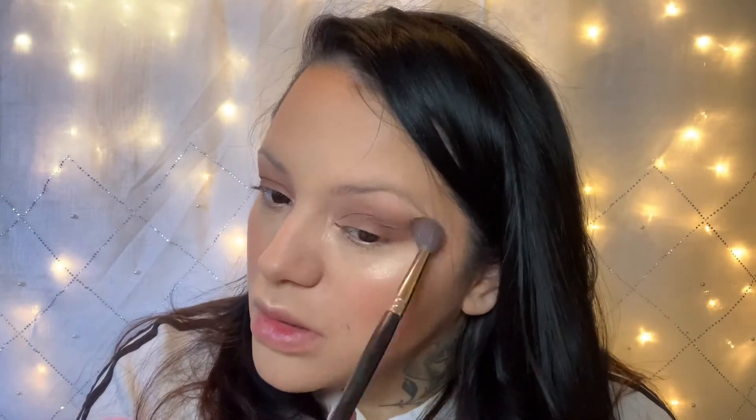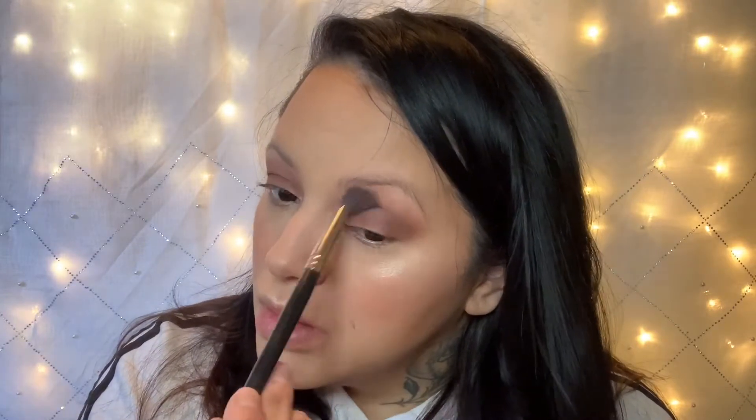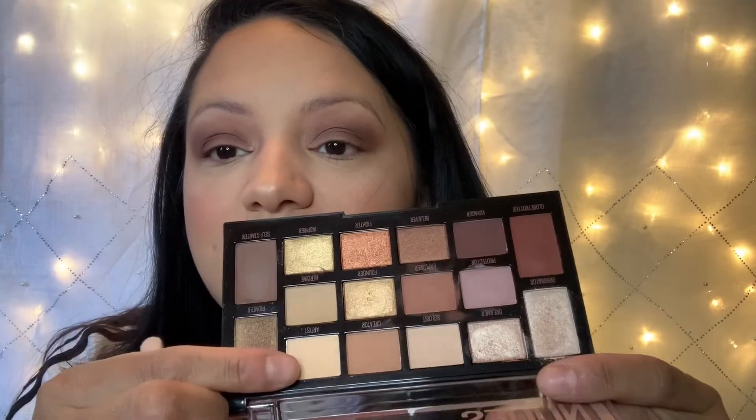It still looks really dark, so I'm going in with a clean brush to smoke this out. I like this palette, it's so pretty — you'll have to see it done. That's all we're doing on the lid except I want to take a color onto my brow bone, and that color is going to be Artist — this really light color here, it's a matte.